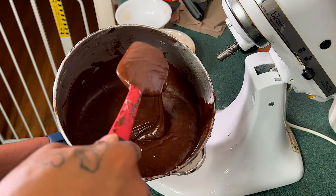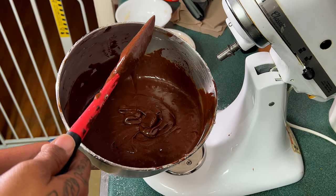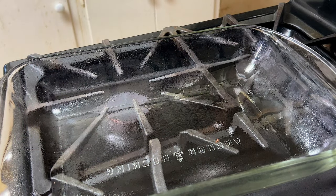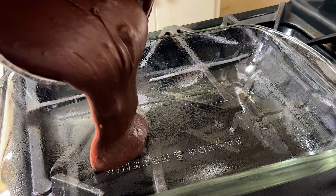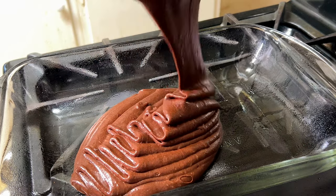Look how silky smooth that is. Remember, don't eat any raw batter because it has raw eggs in it. Next I'm moving on to my lightly greased 9x13 pan and I'm going to dump my batter into the pan.